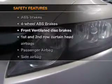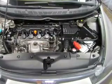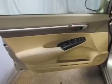And for your peace of mind, the following safety equipment is included: front ventilated disc brakes, curtain head airbags, passenger airbag, side airbag, daytime running lights, independent suspension. Call today to schedule a test drive.